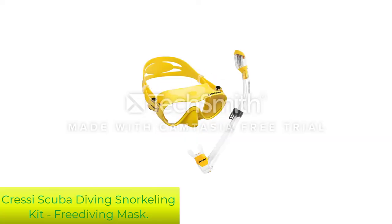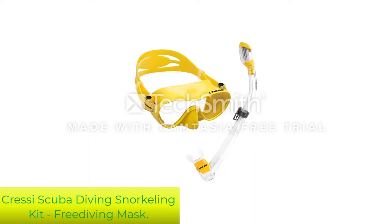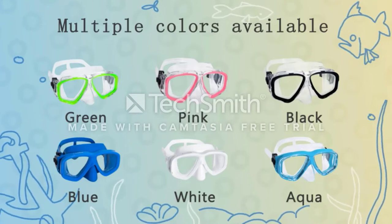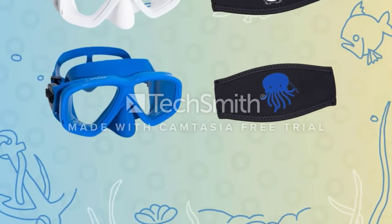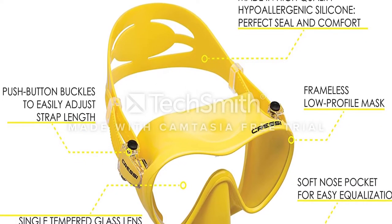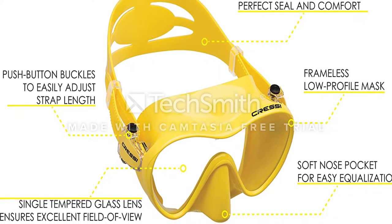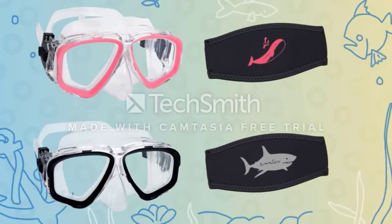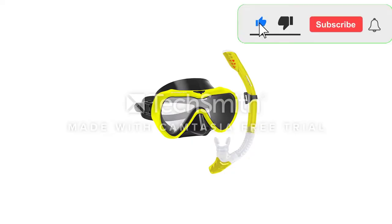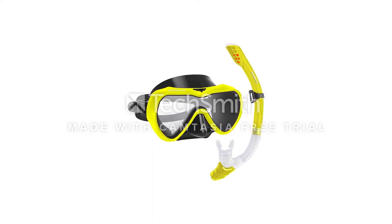Number 4: Cressy Scuba Diving Snorkeling Kit Free Diving Mask. It is evident that Cressy had comfort for snorkelers in mind when designing the snorkel mask set, with a broader window view and frameless mask design. Since it's frameless, it is easily foldable and you can keep it anywhere. If you're having storage troubles, the Cressy Snorkel Mask is the one for you — just fold it and keep it in your bag. It comes in a black theme frame design and is durable, featuring a 100% silicone skirt which seals watertight.